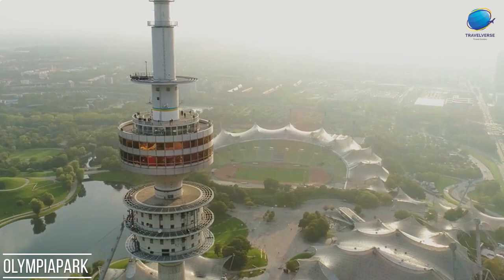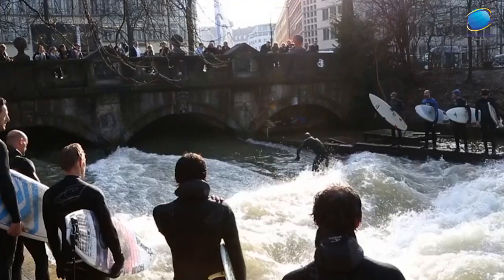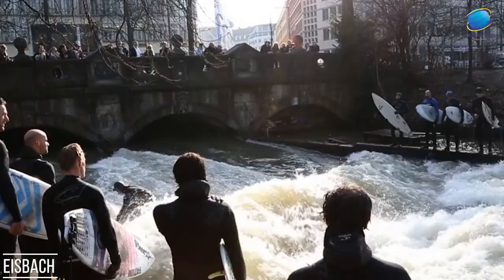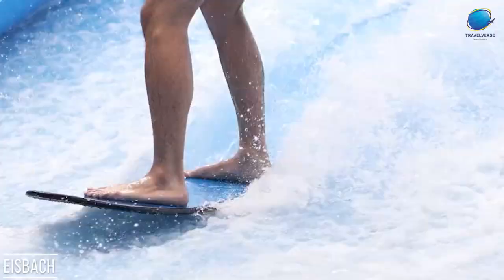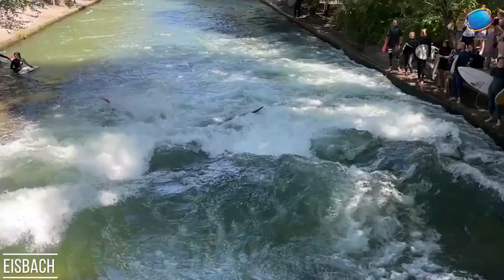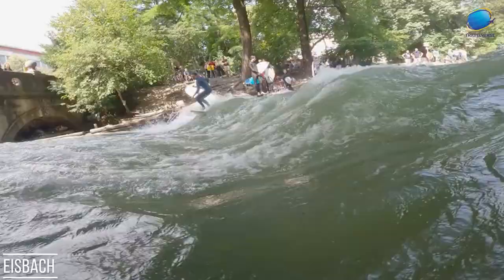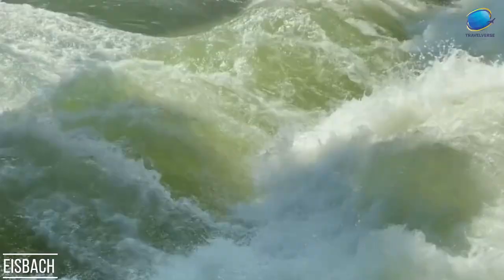Eisbach. Eisbach is a small man-made river located in the heart of Munich, Germany, renowned for its unique urban surfing scene. Created in the English Garden, Eisbach's steady flow and an artificial wave attract avid surfers from around the world. Despite its relatively short length, the river's consistent flow and challenging wave make it a popular destination for experienced surfers. Surfing on Eisbach is not for the faint of heart, as it demands skill and courage to navigate the powerful currents. Spectators gather on the riverbanks to watch surfers showcase their talents and enjoy the thrilling spectacle. Aside from surfing, Eisbach offers a refreshing spot for swimmers to cool off during the summer months. The river's distinctive blend of urban setting and outdoor adventure makes Eisbach an exceptional and unique attraction in the vibrant city of Munich.